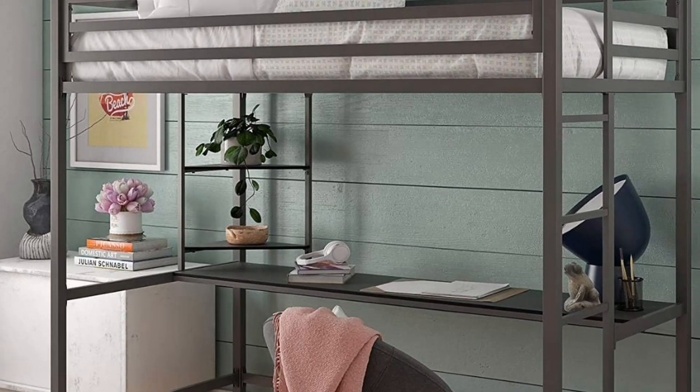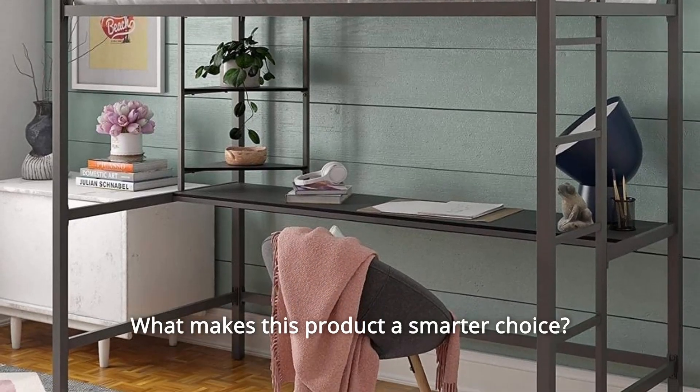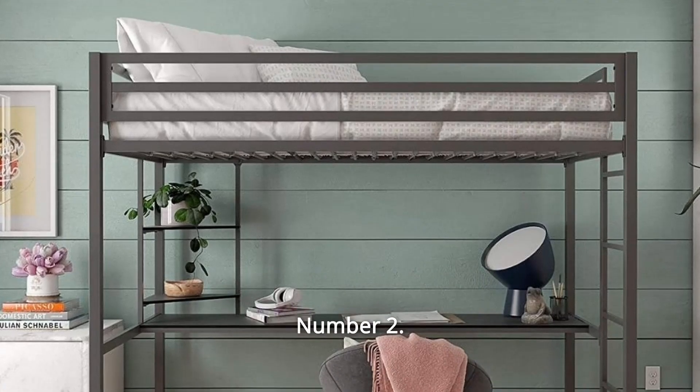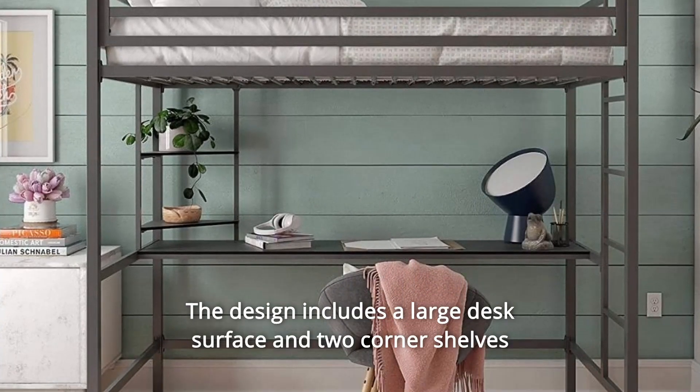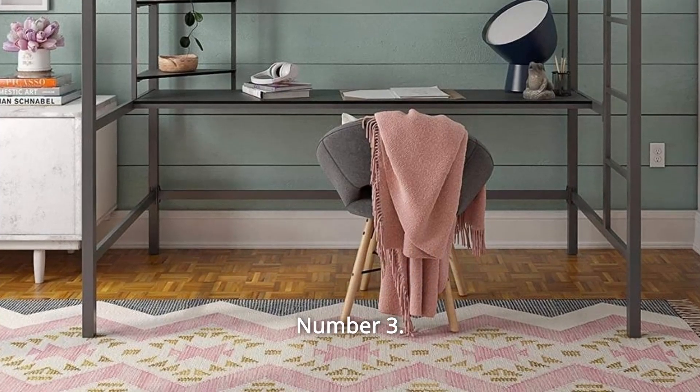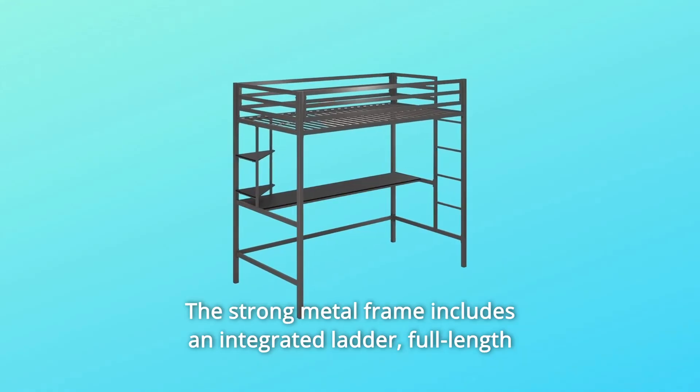What makes this product a smarter choice? Number one: modern and industrial loft bed with great space-saving functionality. Number two: the design includes a large desk surface and two corner shelves to maximize your space. Number three: the strong metal frame includes an integrated ladder.